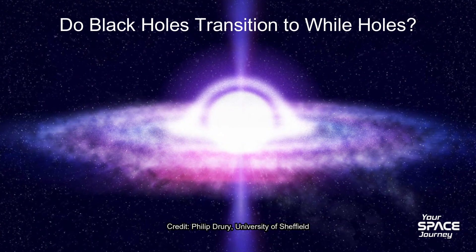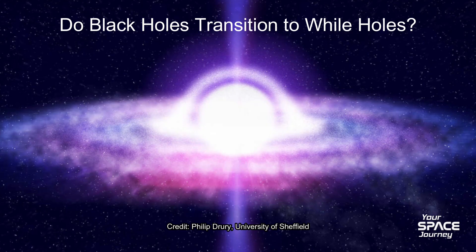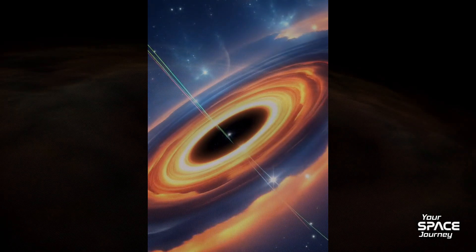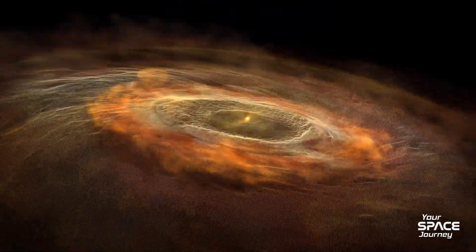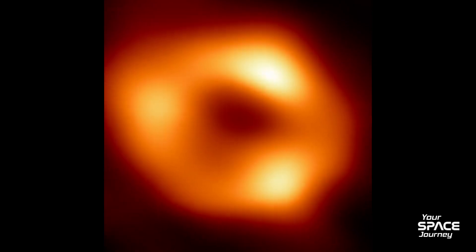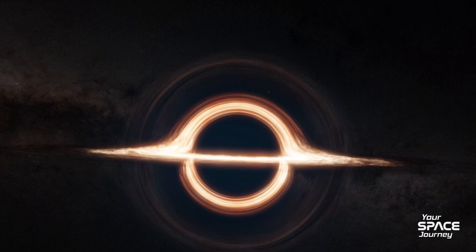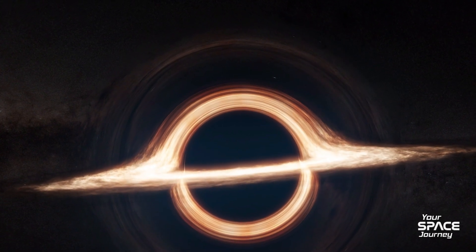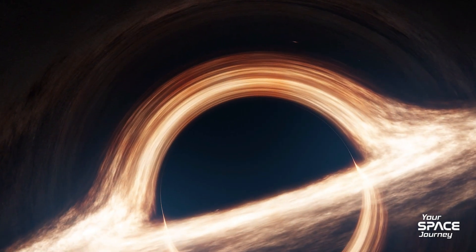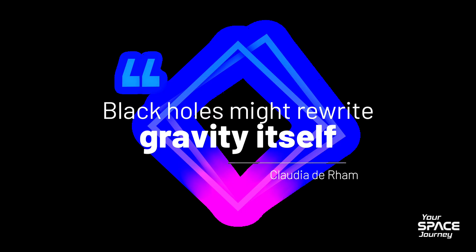In 2025, a new theory proposes black holes lack singularities, replacing them with a quantum bounce or transition to white holes that eject matter instead of trapping it — resolving infinities and obeying physics without breakdowns. Speculative ideas, like our universe birthing from a black hole's interior, gained traction with JWST data on early massive holes. Another twist: the firewall paradox. Quantum mechanics says the horizon might be a blazing wall of energy incinerating you on contact. But resolution suggests information preservation — your data encoded on the horizon, perhaps retrievable. Falling in appeals to our curiosity about extremes, where space-time curves infinitely, testing relativity and quantum mechanics. As noted in 2025 discussions, black holes might rewrite gravity itself.